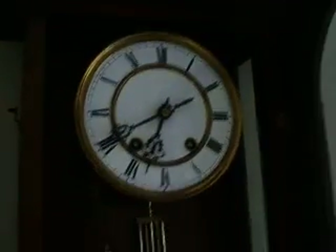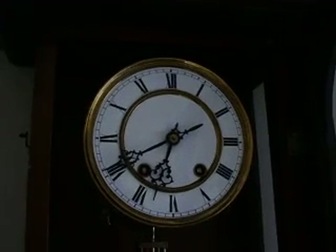You won't be able to see the movement too much, but it's on a decorative cast bracket. And it has — I can't remember — is it Graham Escapement or Deadbeat? I can't remember which style.